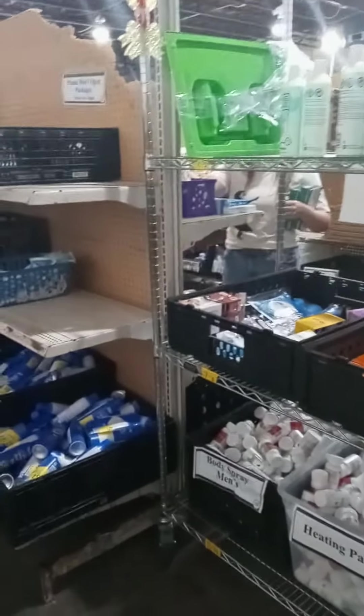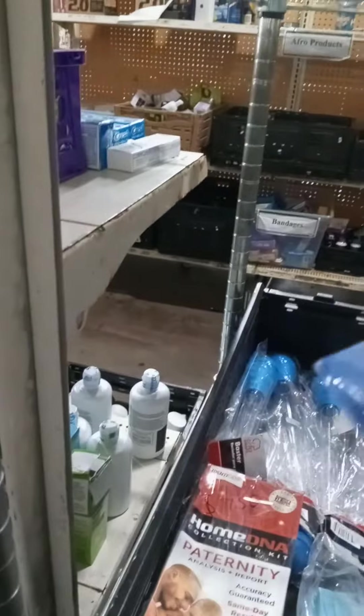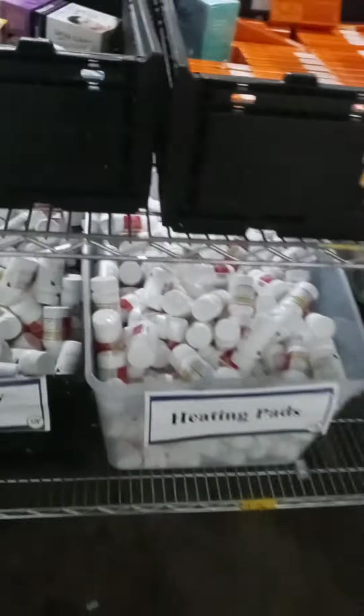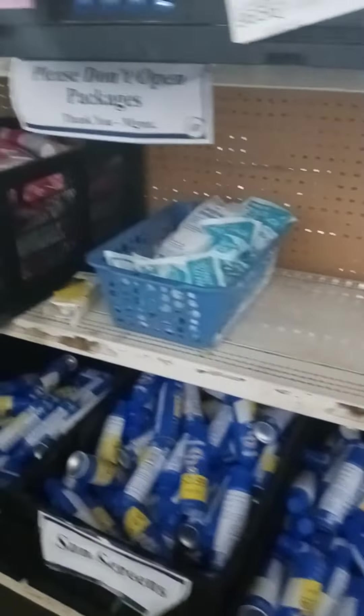I see some of these things are put in different containers that are misplaced. They're putting items in these different containers — like it says heating pads, but this is not heating pads. That's probably what happened to the baby items over there and the ladies personal hygiene goods.